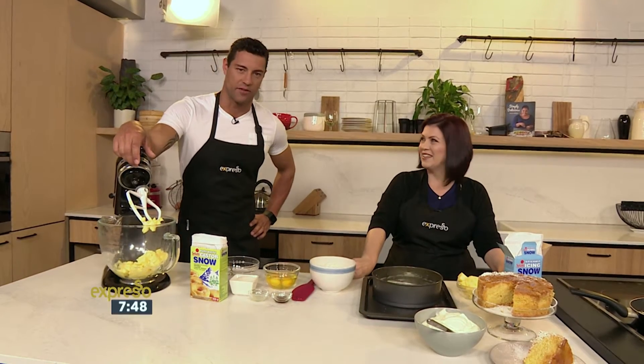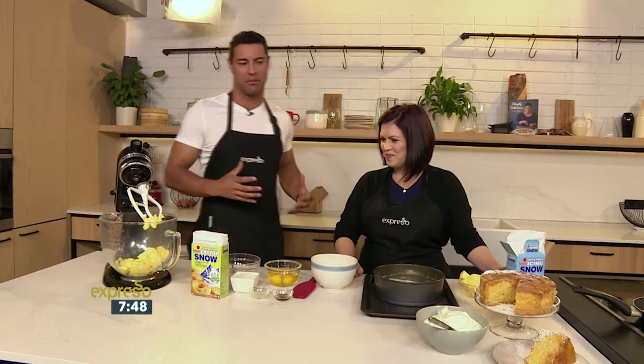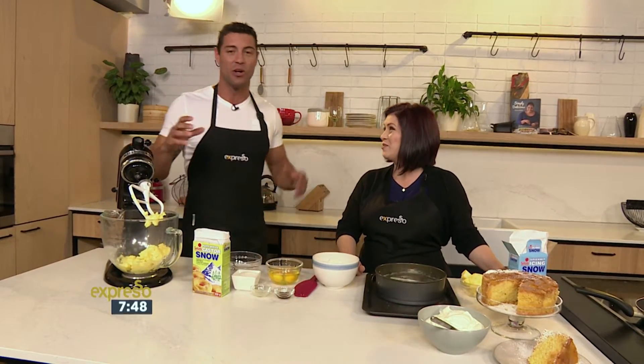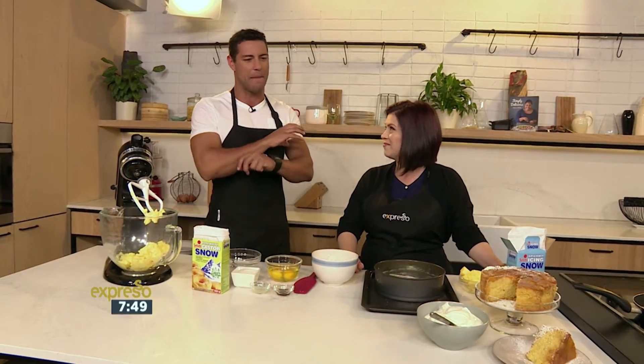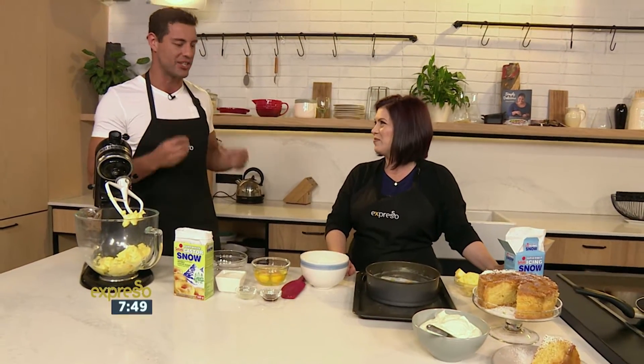Graeme, you're talking about Alex having a tough job. I think Angie's got the toughest job in the entire world because she just bakes for a living — delicious treats. Angie is in the kitchen with us this morning. If you're looking for a perfect weekend treat, we're going to sort you out with this pineapple and coconut cake. It looks amazing and delicious, Angie.